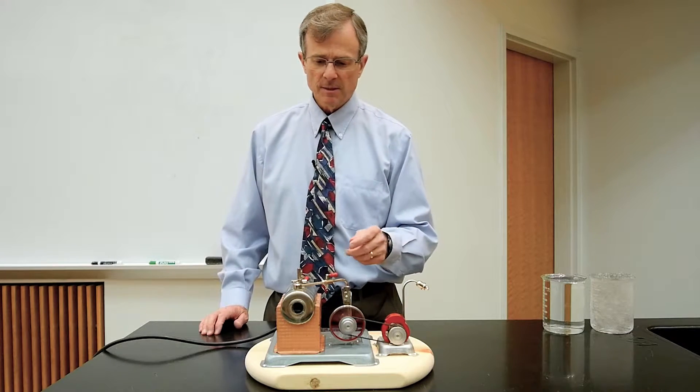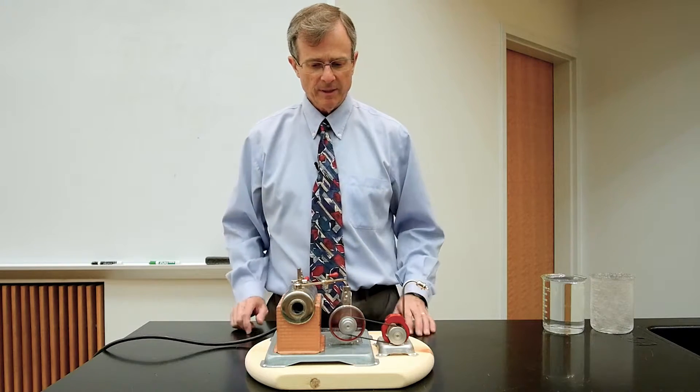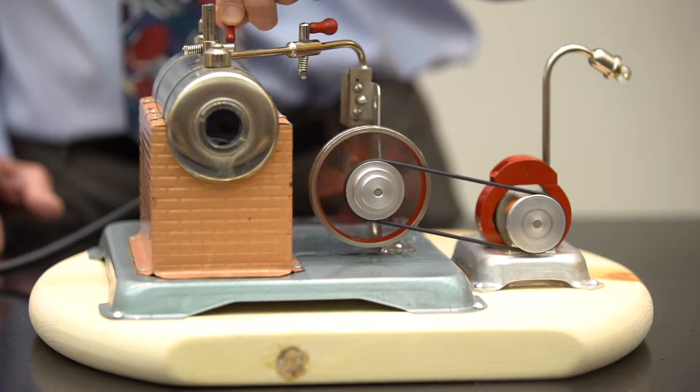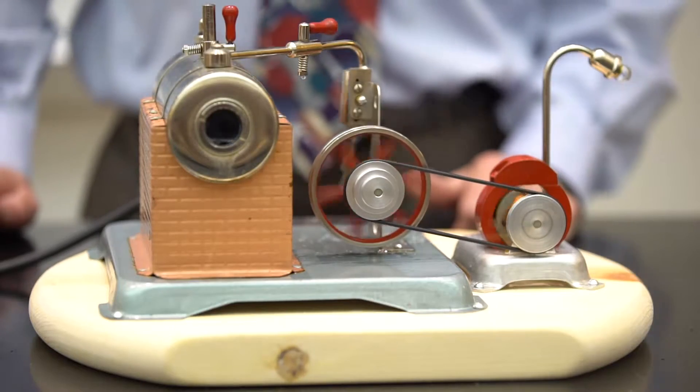You can release the pressure of the steam engine either by driving the engine itself or... We have a cool little whistle to go along with it.